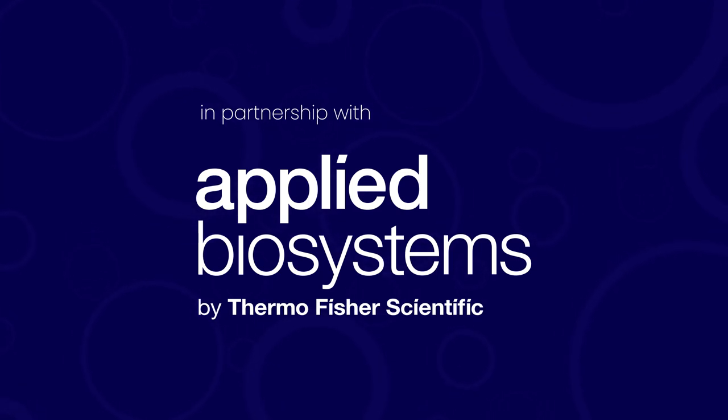This episode of Cell Engine the Podcast is brought to you in partnership with Thermo Fisher Scientific. Thermo Fisher's cell therapy processing instruments are designed to help customers transition from process development to commercial manufacturing, utilized as standalone devices or integrated as part of a closed modular process.